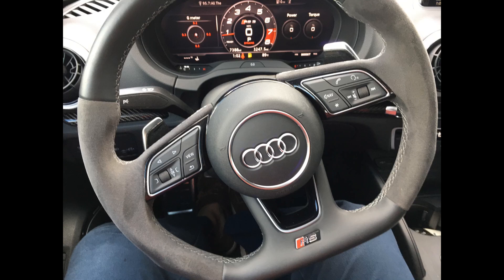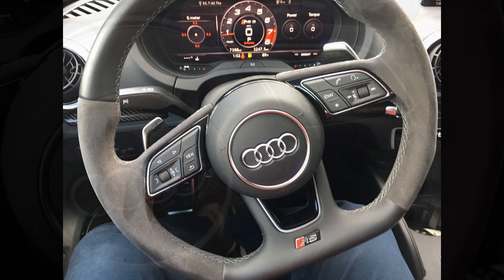That glib allusion to price was intentional. A loaded Audi RS3 is double the price of a non-STI WRX. Do you get double the goods? I think so.